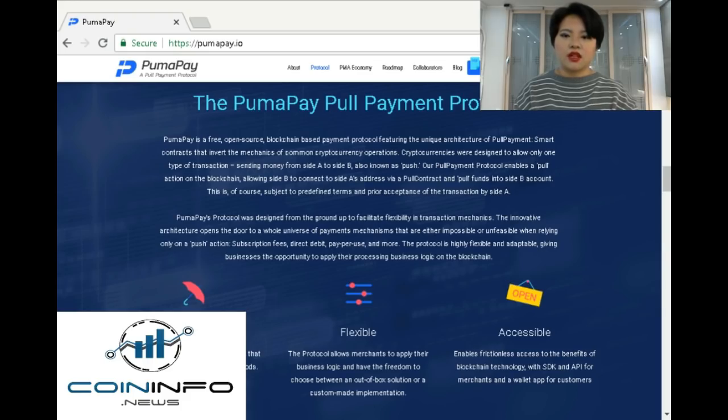Cryptocurrencies were designed to allow only one type of transaction — sending money from Site A to B, also known as PUSH. PumaPay's pull payment protocol enables a pull action on the blockchain, allowing Site B to connect to Site A's address via a pull contract and pull funds into Site B's account. This is, of course, subject to predefined terms and prior acceptance of the transaction by Site A.